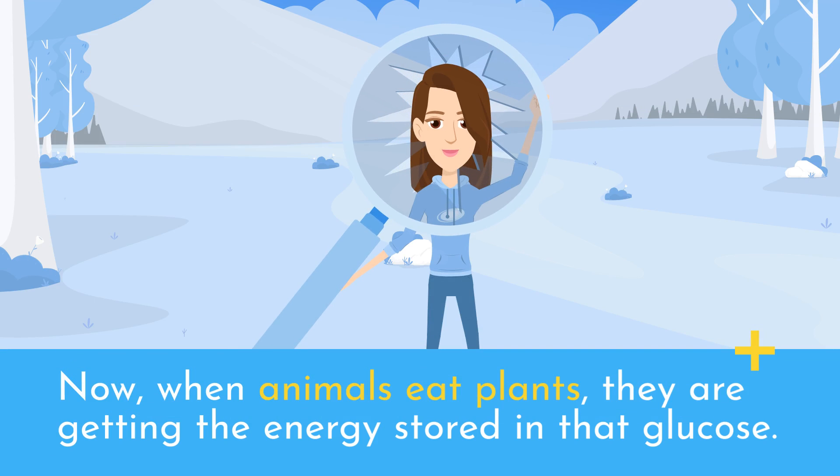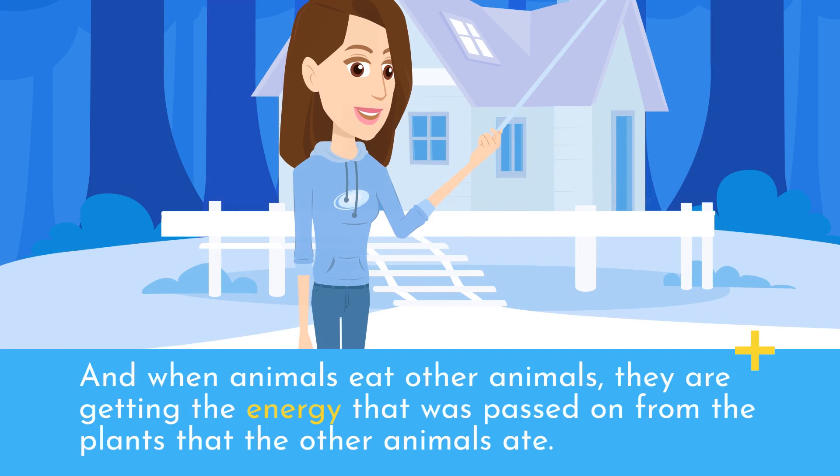When animals eat plants, they are getting the energy stored in that glucose. And when animals eat other animals, they are getting the energy that was passed on from the plants that the other animals ate.